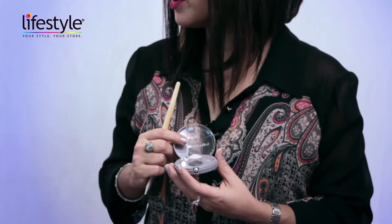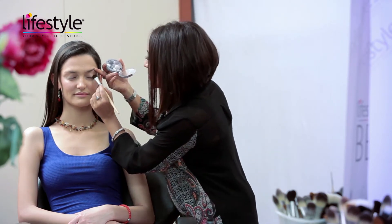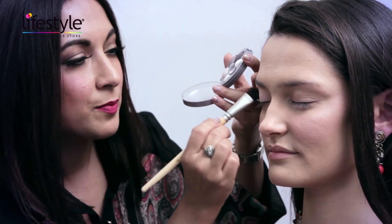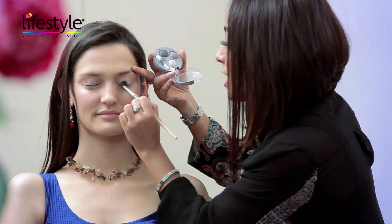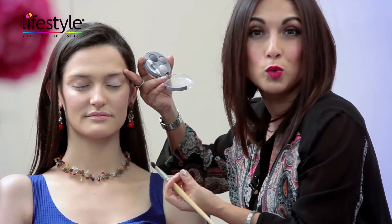Next I'm going to be using a smoky eyeshadow which is slightly shimmery, right on the lids. You can feel free to experiment with glitter or glitter liner if you want — that will also add to the sparkle and shine. I'm applying it straight on the lids and blending it. For warmer skin tones, I would suggest going for gold instead of silver.